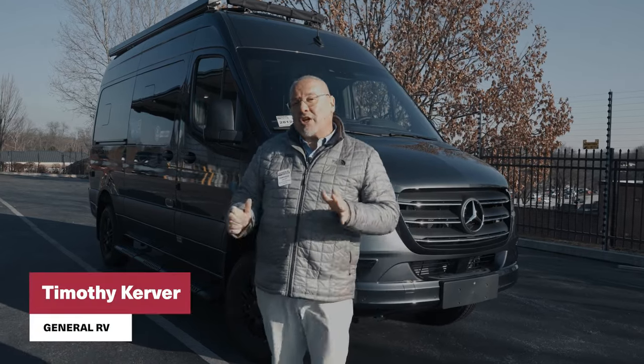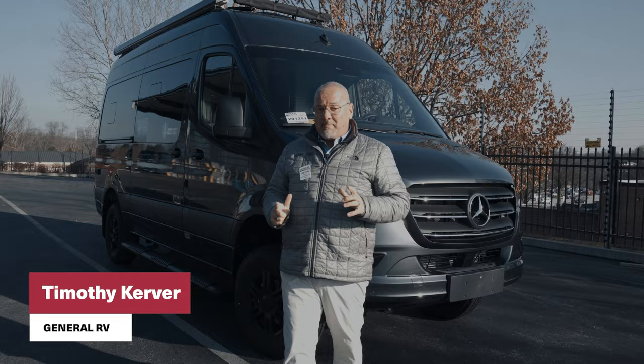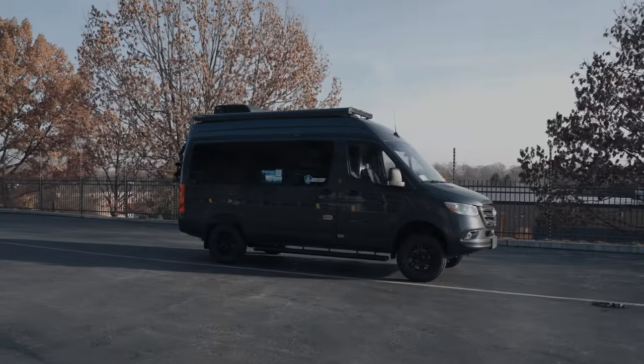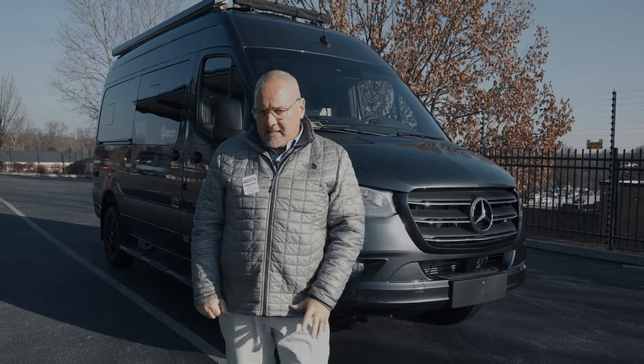Hey friends, it's Timothy Kerver here with General RV located in Westchester, Pennsylvania. I'm super excited to be doing a quick walk around for you on a brand new 2024 Thor Sanctuary 19P.